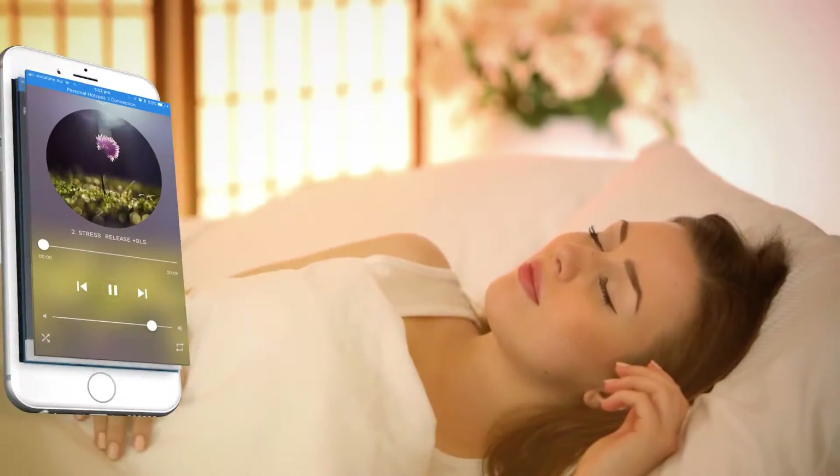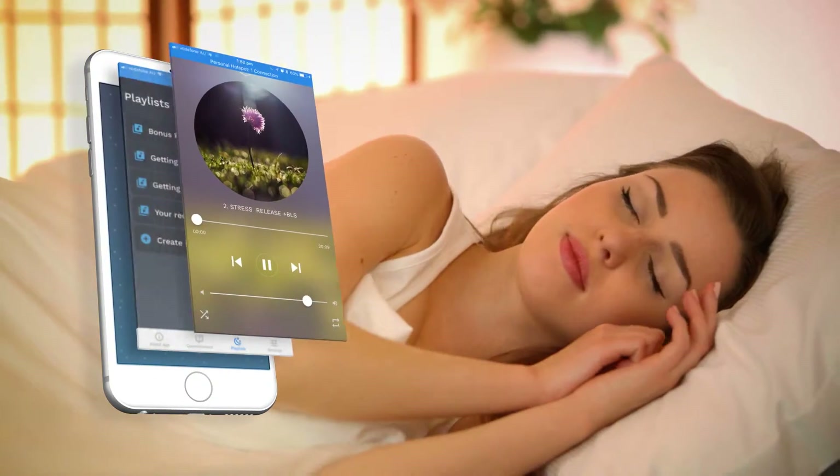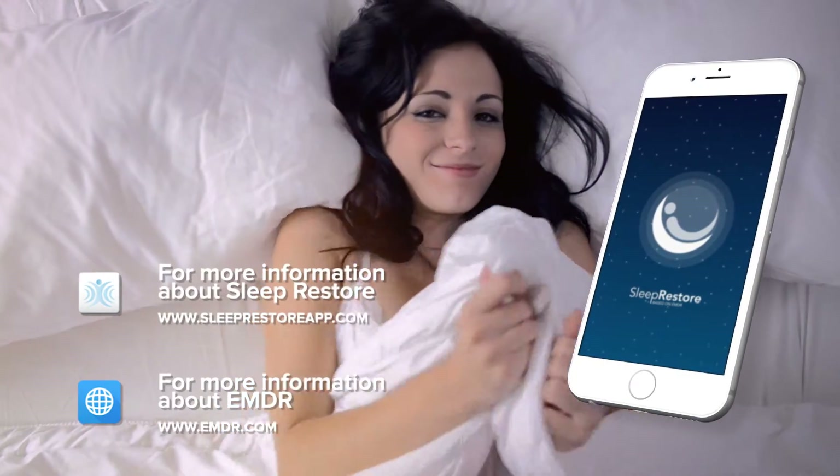For best results, listen to the app just before sleep. You can loop or shuffle tracks or create your own playlist. So what have you got to lose? Give it a try — it's free.